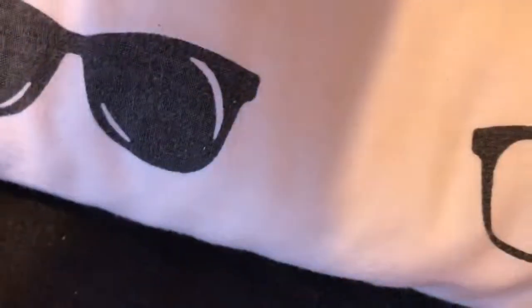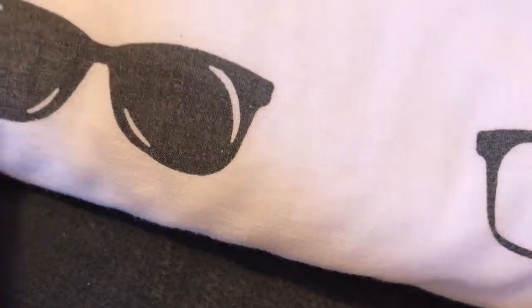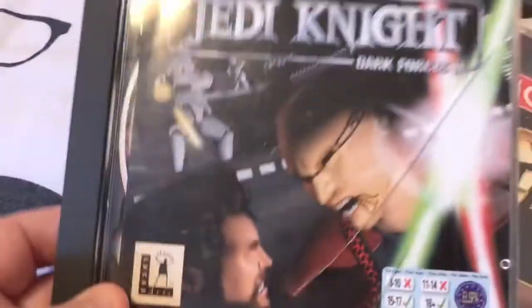Games next. I picked up three PC games and they were all 50p each: Grand Theft Auto for the PC, Monopoly Star Wars, and Star Wars Jedi Knight Dark Forces 2.